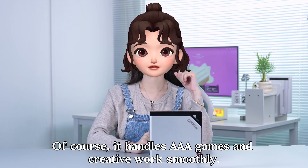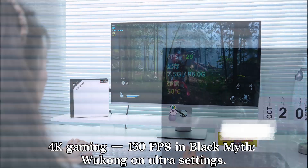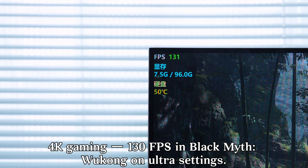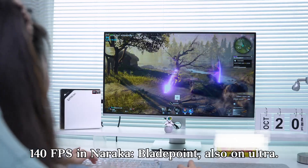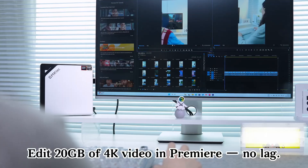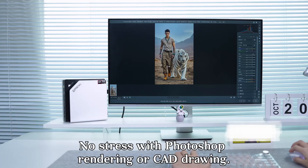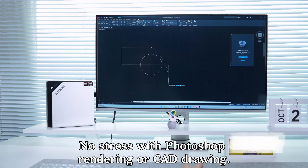It handles AAA games and creative work smoothly: 4K gaming at 130fps in Black Myth: Wukong on Ultra settings, 140fps in Naraka: Bladepoint also on Ultra. Edit 20GB of 4K video in Premiere with no lag, and no stress with Photoshop rendering or CAD drawing.